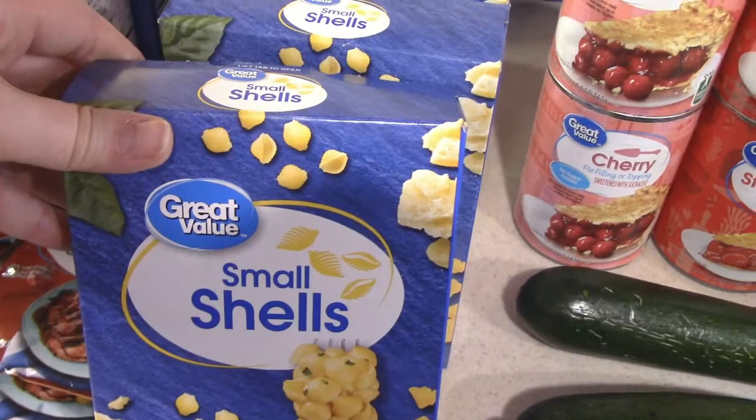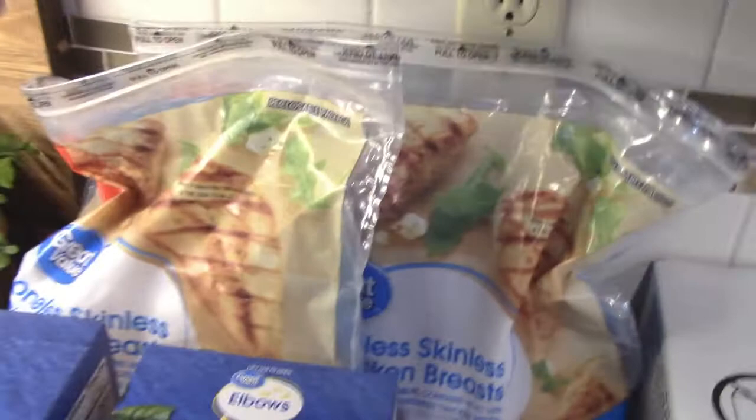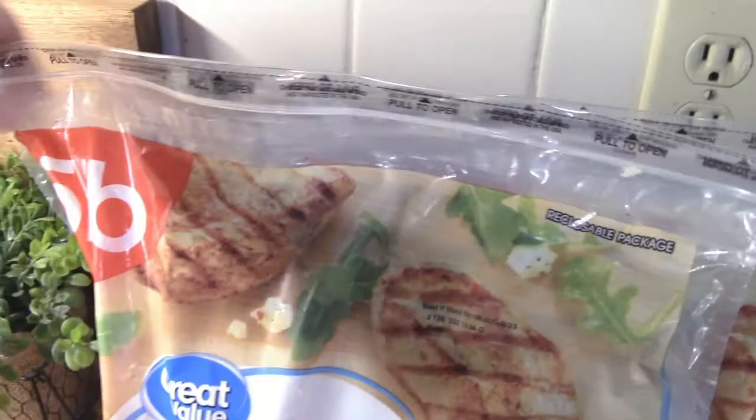We got six of the brown gravy mixes — you always need that in your pantry. They did not have the large 10-pound bag of chicken breast at Walmart, so we had to get two of the five-pound frozen chicken breast.